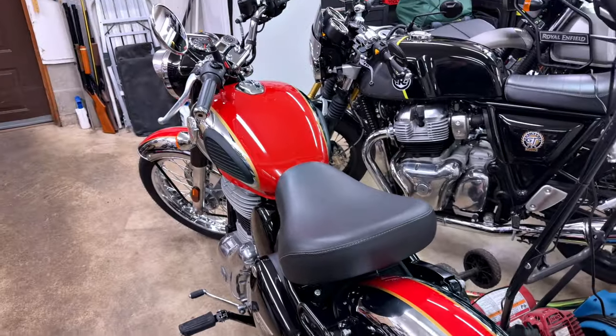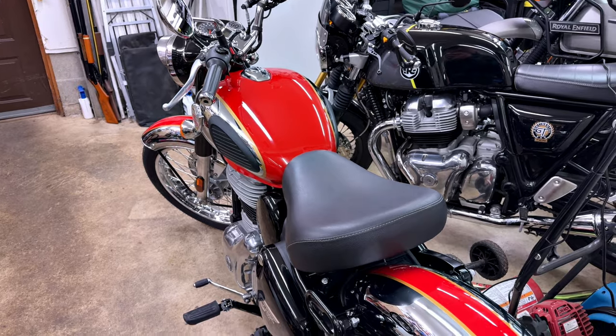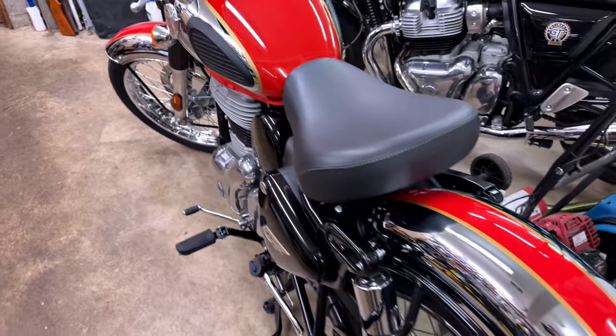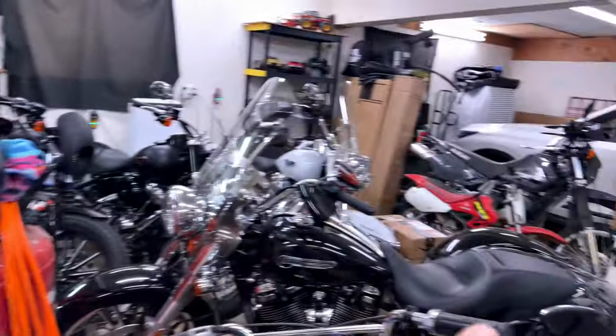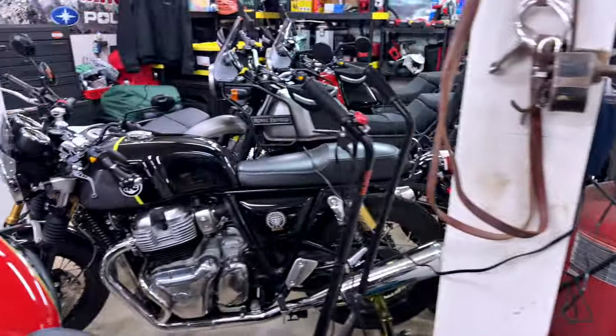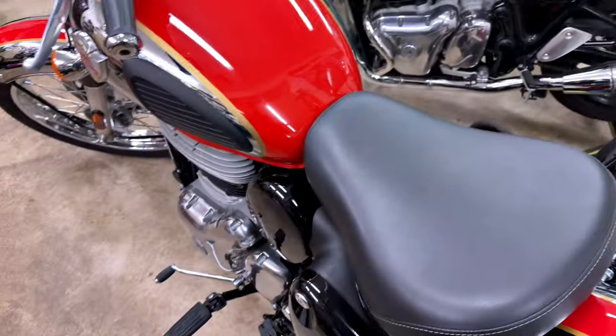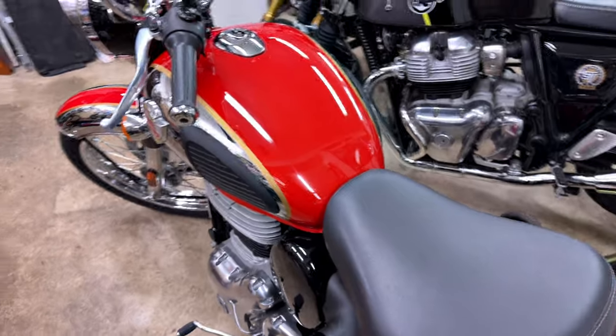I'm gonna lock everything up here. The little woman and I will get together and do a goodbye. I sure love that motorcycle - of all the motorcycles in here, there's not a one of them that I don't deeply cherish. Choose them wisely, I always say.